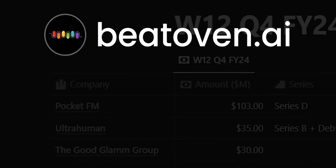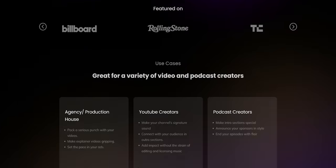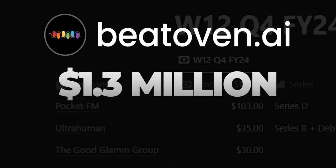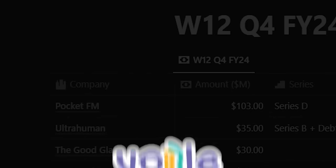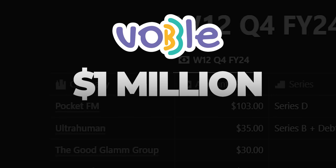Bengaluru-based AI music creation platform Beethoven.ai — which lets you create music simply by writing a prompt and specifying the type of music you want, much like ChatGPT — raised $1.3 million in their pre-Series A round. Finally, Bengaluru-based child-focused audio content platform Vobble, which you might have seen on Shark Tank India Season 3, raised $1 million in their seed round.